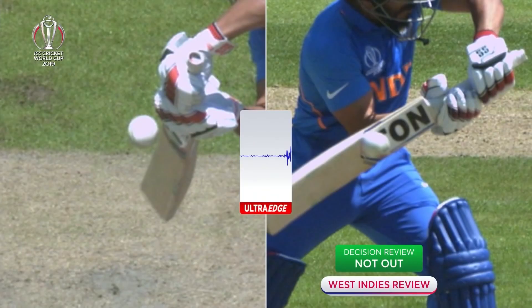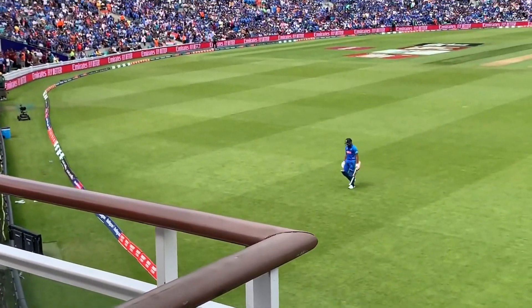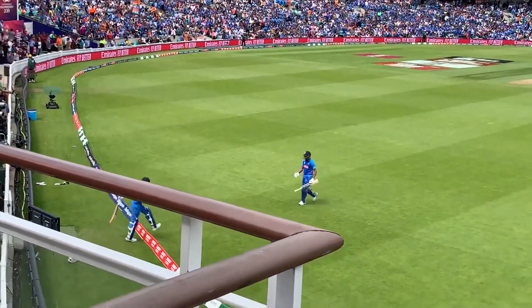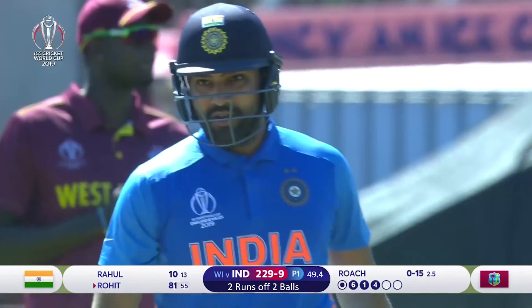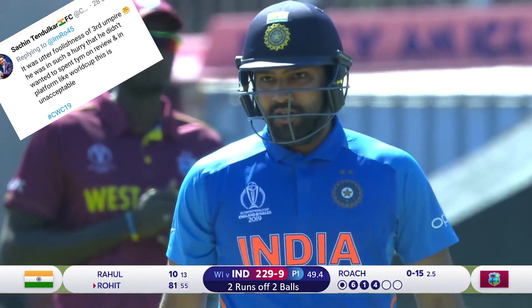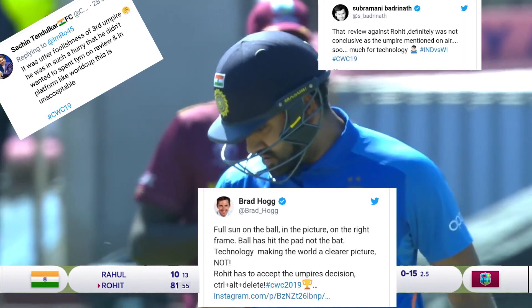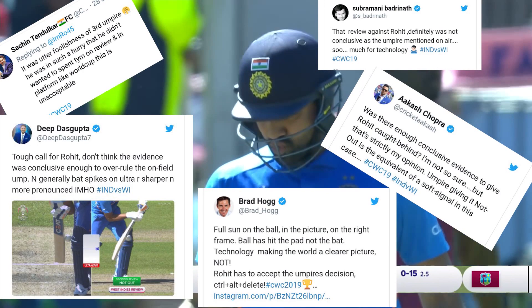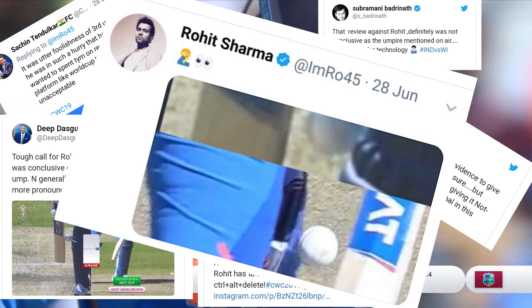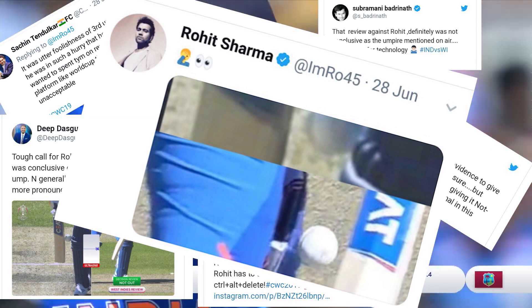To the dismay of the crowd, the umpire has given Rohit Sharma out — Rohit Sharma has to return to the pavilion, and the crowd is deeply disappointed. Even the high-end technology has its loopholes, as was evident from Rohit Sharma's dismissal. The ICC received a lot of backlash in the form of tweets.